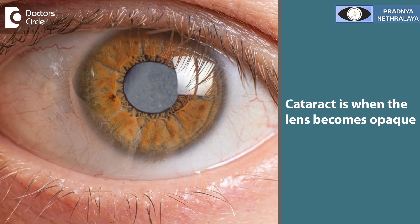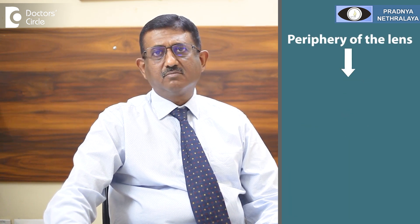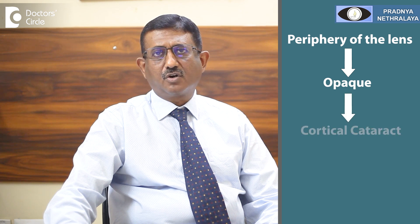When the lens becomes opaque, we call it a cataract. When the center part of the lens becomes opaque, we call it a nuclear cataract. When the periphery becomes opaque first, it is called a cortical cataract.